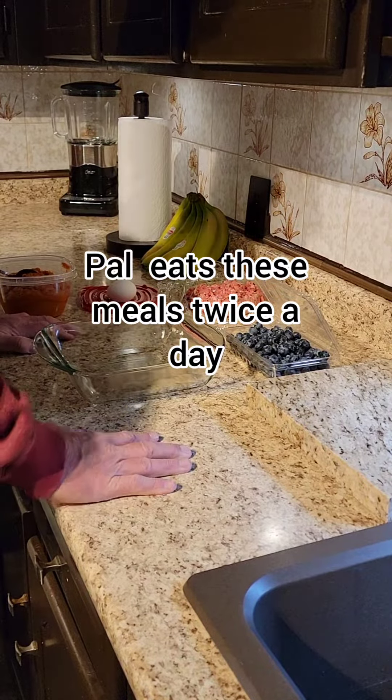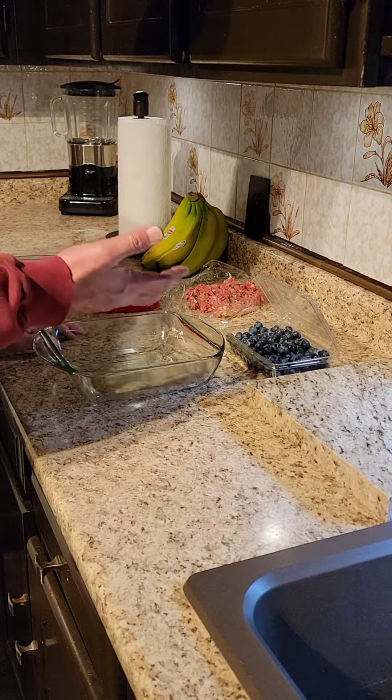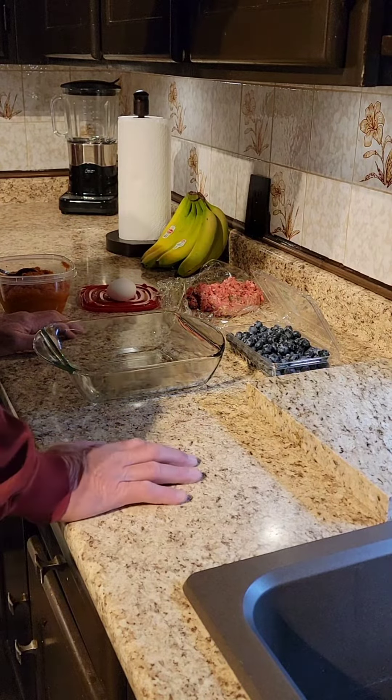One of the most frequently asked questions I get is what do I actually feed Pal. So I thought I'd shoot a little video and show you guys what Pal eats on a daily basis.